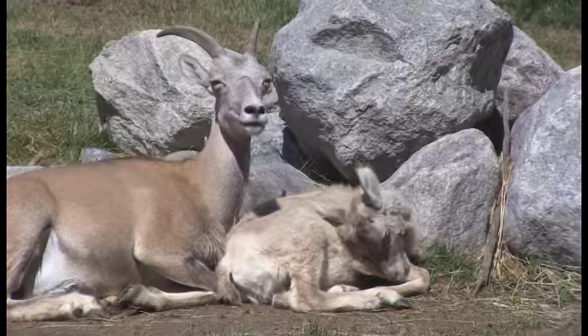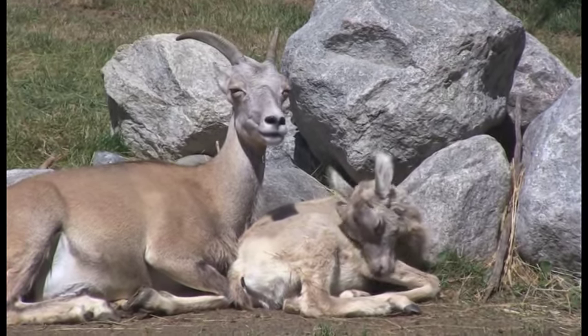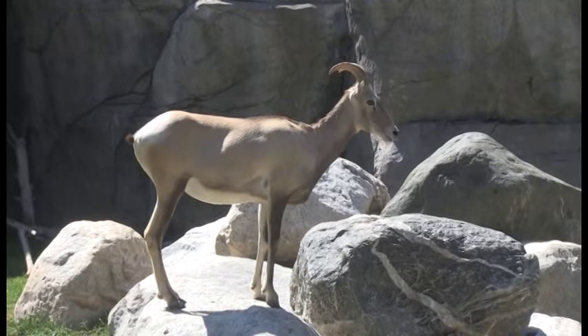Bighorn sheep are just so cool, so amazing. You've got to get up in the Beartooth Mountains and see if you can find these guys out there, because they're so cool to see not only here at the zoo but of course in their wild habitats. They have these specialized hooves — a split hoof that allows them to walk up on the rock faces. They can walk on ledges this thin. It's amazing how well they can do that.